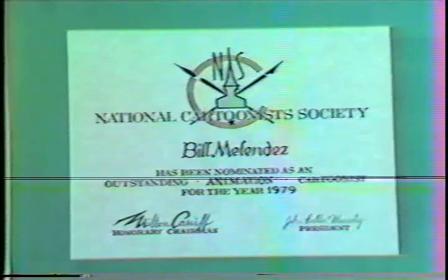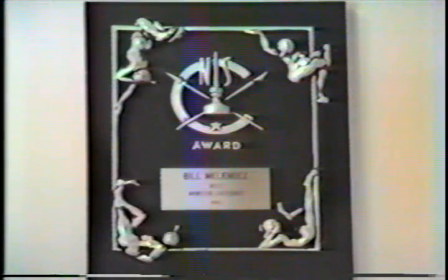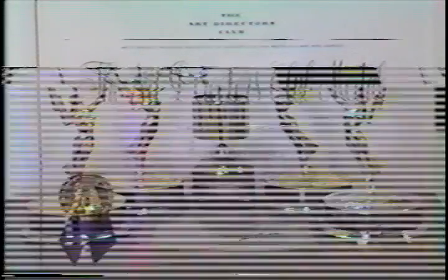This is the receptionist, Sherry Mason, and this area is a showcase for the many awards and honors which the studio has earned in its 20-year history. Bill Melendez founded the studio in 1963 and moved into these houses in 1964.